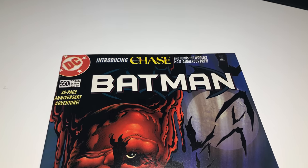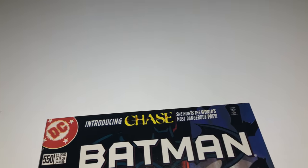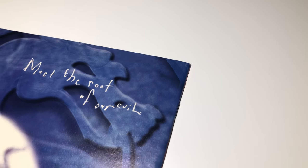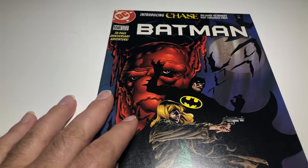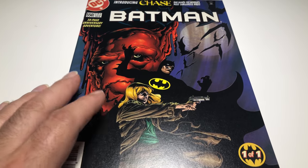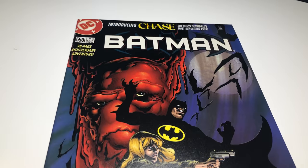I'm giving this book a Near Mint plus — the only thing I saw, let me really look again just to make sure. There's that one little thing. I'm saying 9.6, but to be safe I'm gonna put Near Mint which is a 9.4. I wasn't gonna sell for five bucks, but I think I'm gonna sell for ten now.